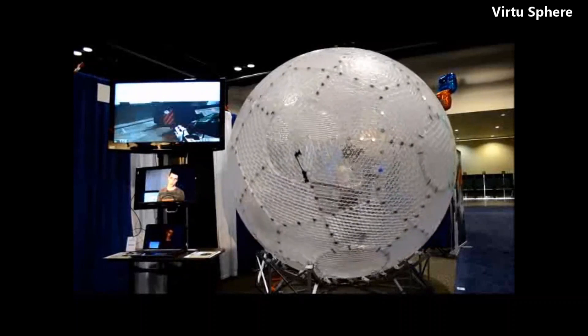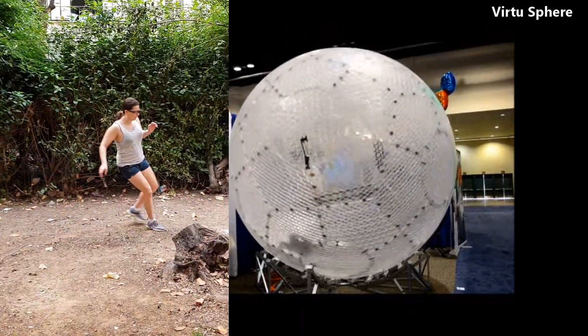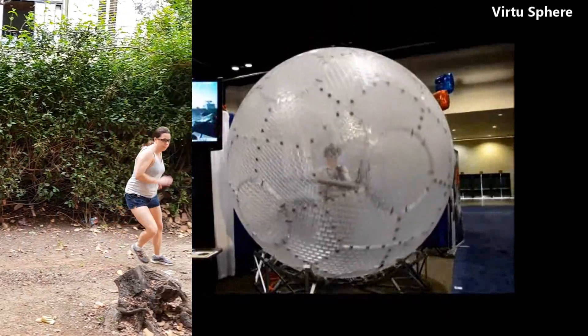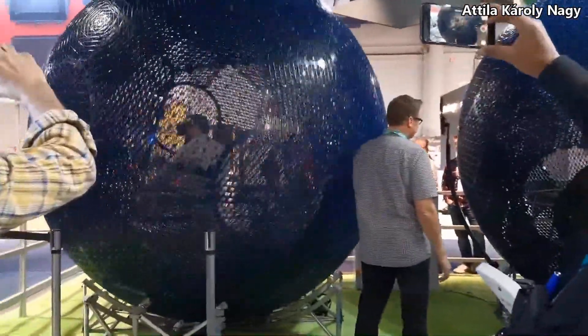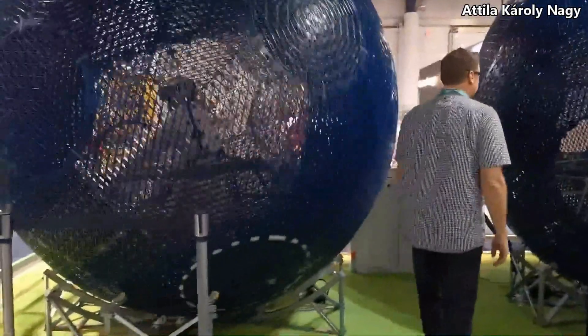So the ball may be good if you're doing linear runs and very slowly change your direction and speed. You certainly won't be able to do fast maneuvers. Momentum can be reduced with a better design, but I believe you can only reduce it by so much, and there may be inherent limitations to the VirtuSphere.